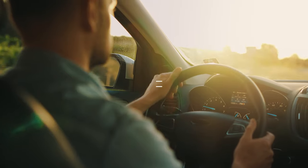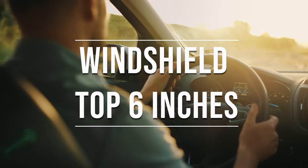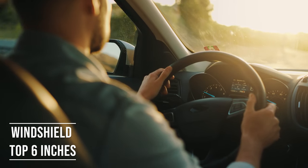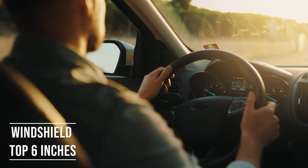If you're driving a sedan in Nevada, you're allowed to tint the top six inches of your windshield. This rule is there to ensure you have clear visibility, which is crucial for safe driving.